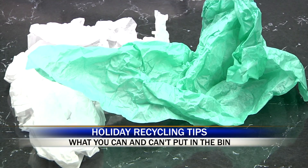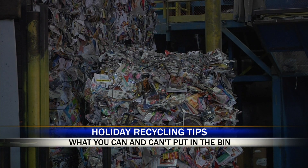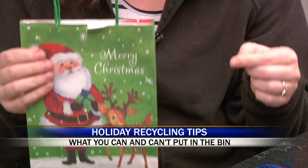Paper items like tissue paper, wrapping paper, and gift bags get a green thumbs up. To make sure it's paper, you can give it the rip test. If you try to rip it and it's really easy to rip, that means it's just paper, so that can be recycled.